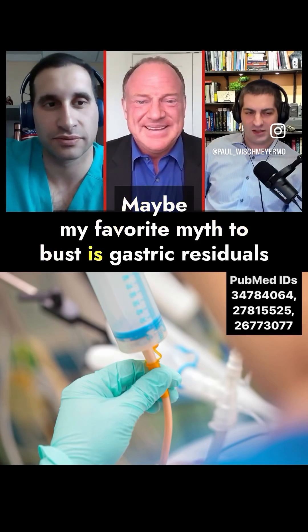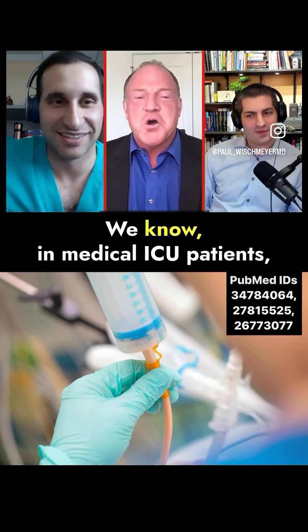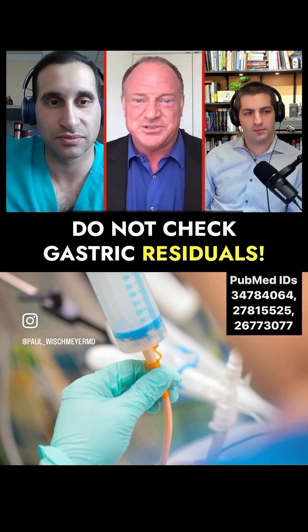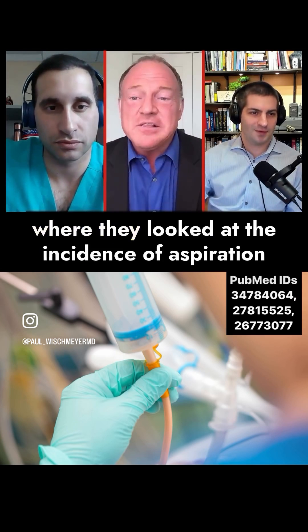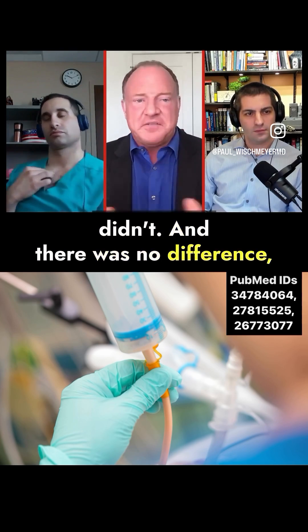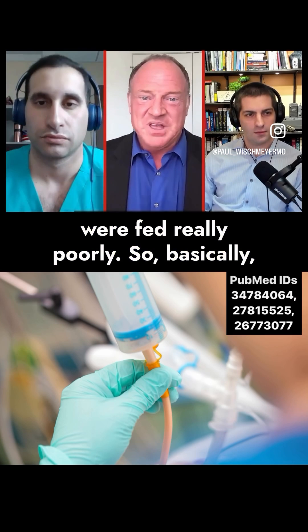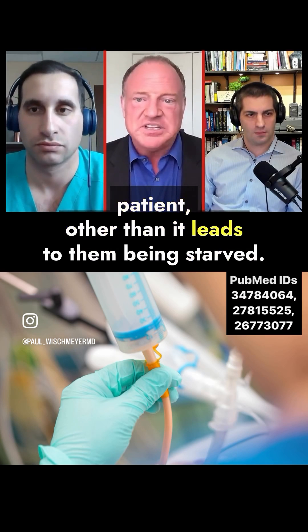Maybe my favorite myth to bust is gastric residuals. In medical ICU patients, there is no need to check gastric residuals. That goes back to one of the NUTRIA trials where they looked at the incidence of aspiration pneumonia and other complications in patients who had gastric residuals checked versus those that didn't. There was no difference, except the people who had GRVs checked were fed really poorly. Basically, checking gastric residuals doesn't help your patient — it just leads to them being starved.